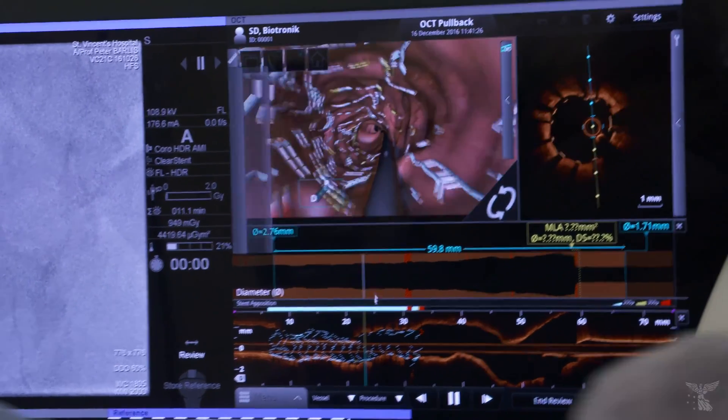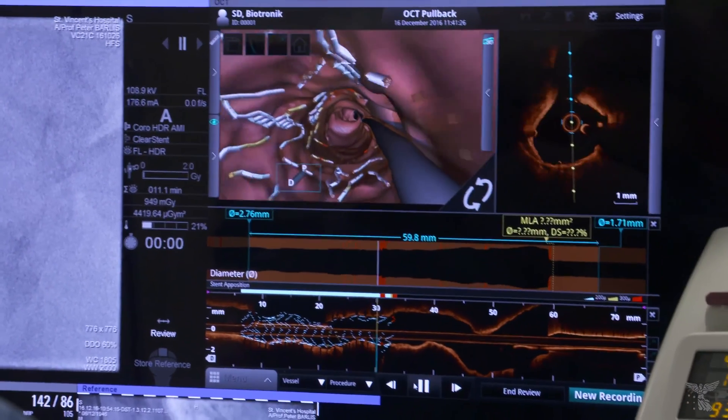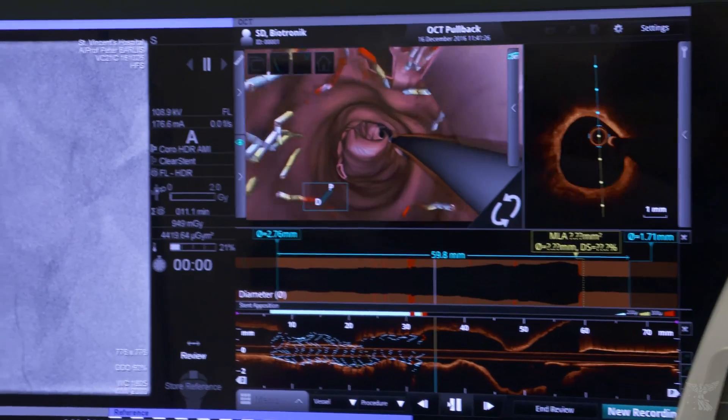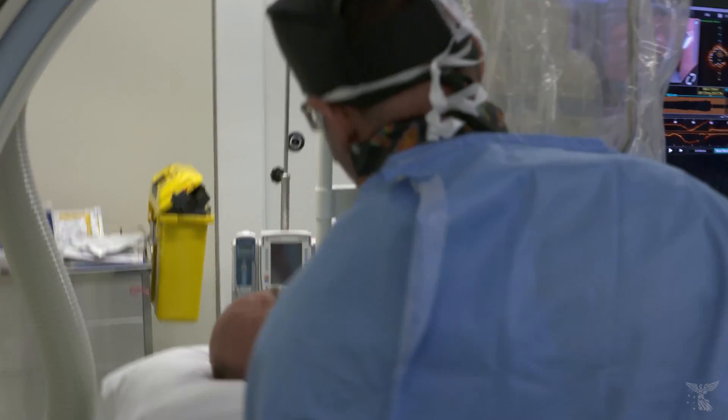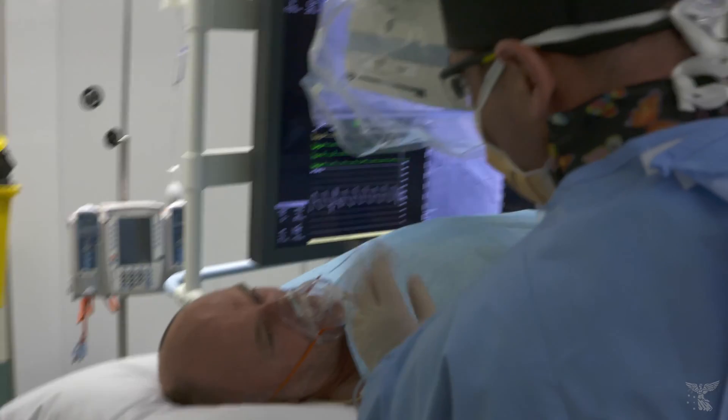Fantastic. Look at that. That is great — that is actually a lovely, lovely result. We've all done very well. We've managed to put one of the new stents in there for you. It looks lovely. Great result.